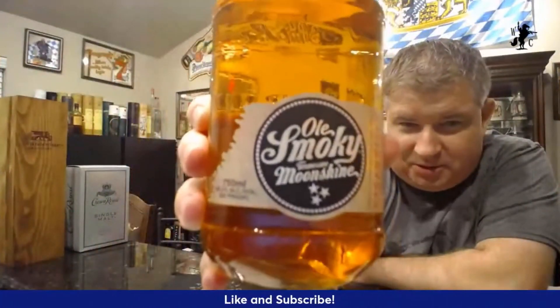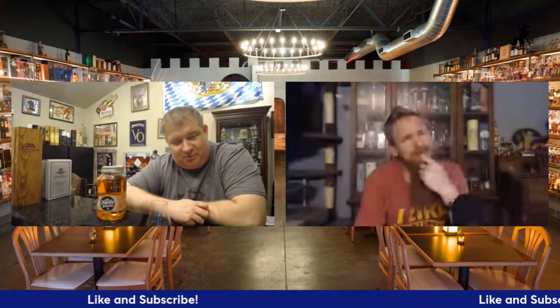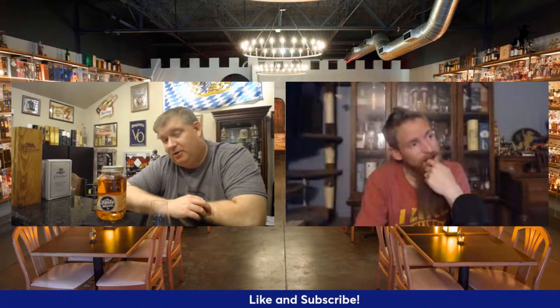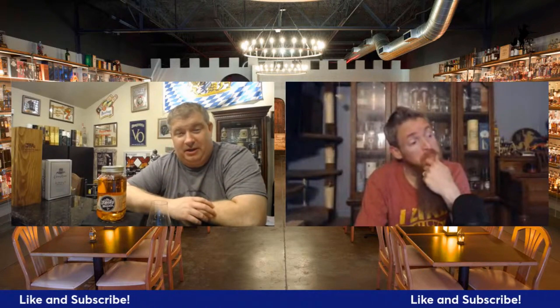Strawberry moonshine from our friends at Old Smoky. You can't really tell from the camera, but this is like a pinkish hue to it, which is nice. It's 32.5% at 65 proof, which is interesting. It's distilled from corn with natural flavoring and certified color. Strawberry lemonade is apparently a favorite cocktail with this, and it's also great on the rocks or added to pie or cake.